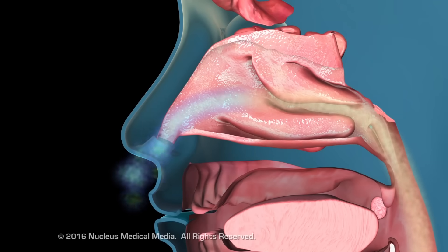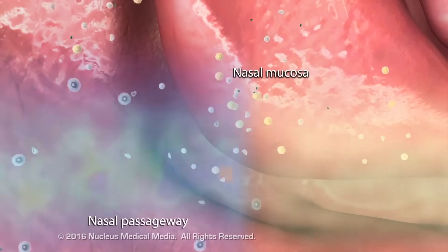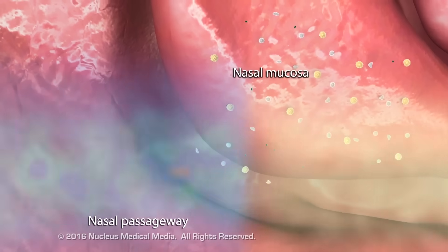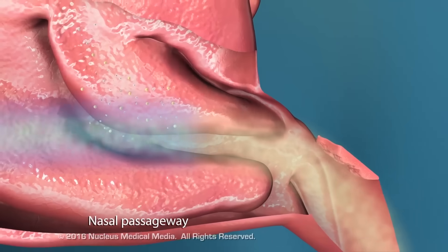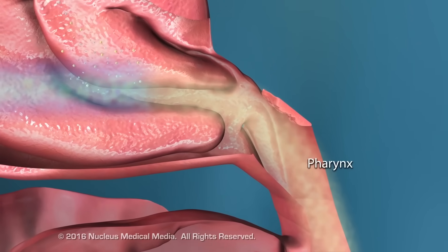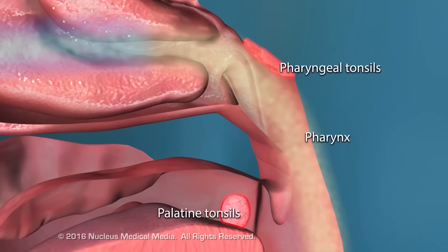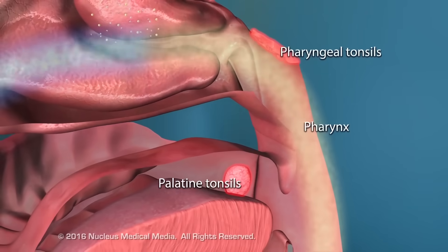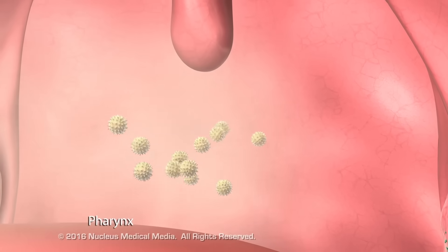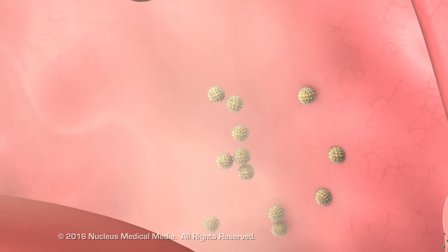In the nose, viruses, bacteria, and other debris stick to the mucus in the nasal passageway, while the nasal mucosa warms and humidifies the air. The shape of the pharynx forces air to take a 90-degree turn downward. Larger airborne particles can't make the turn, so they get caught in the mucosa of the posterior wall instead.